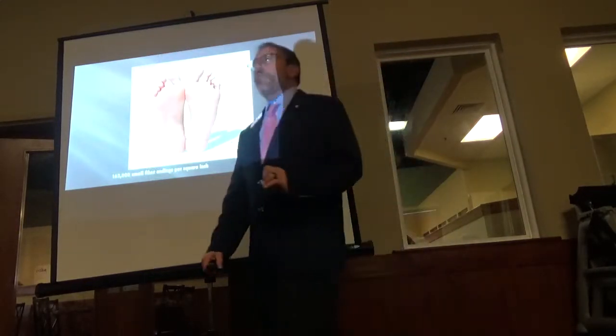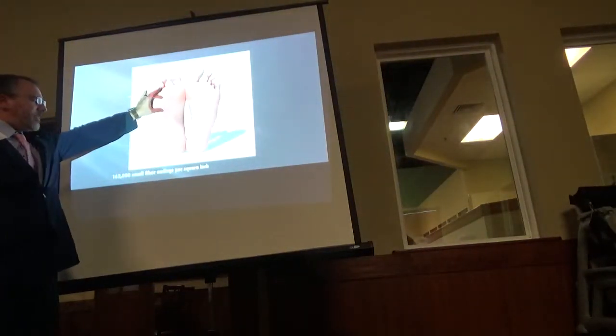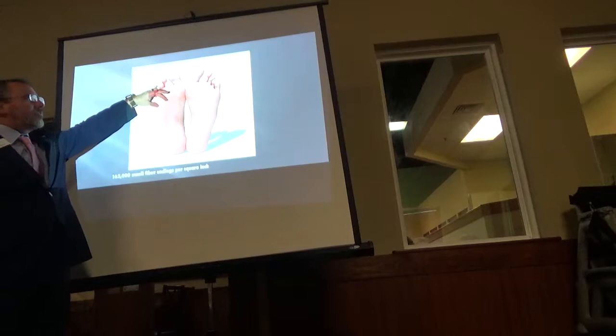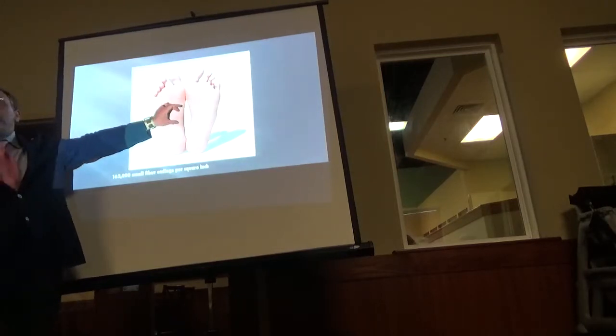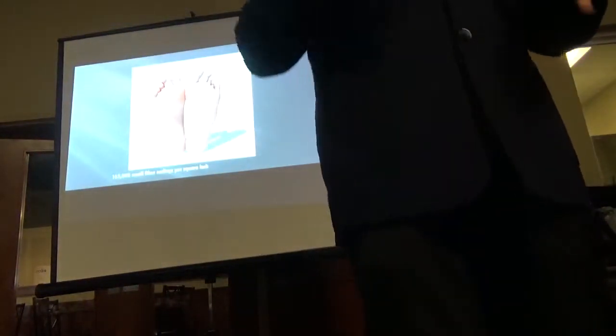Your feet are so important. In fact, there are 162,000 small sensory nerves per square inch, most highly populated on your hands, the bottom of your feet, your lips, your toes, your tongue, and your sexual organs.